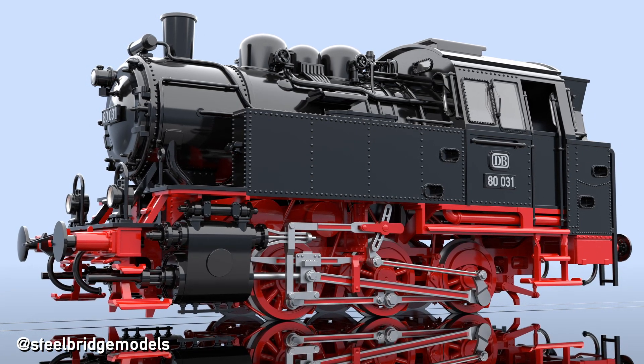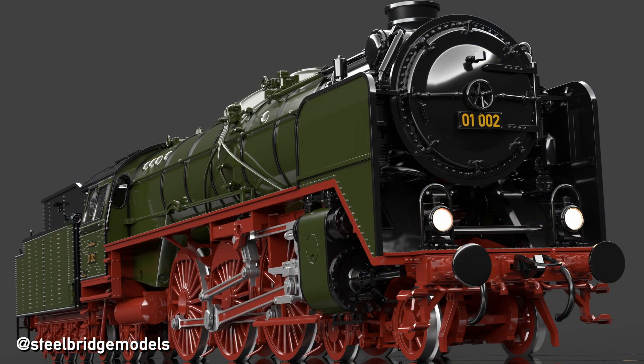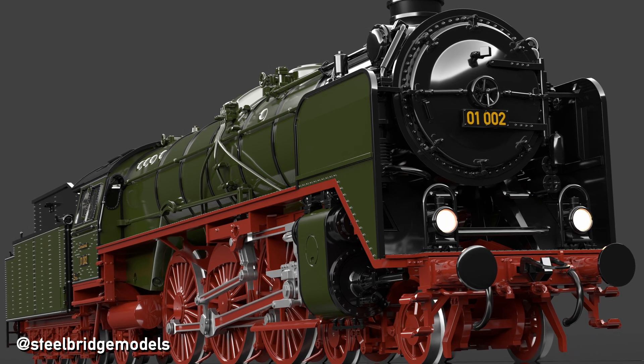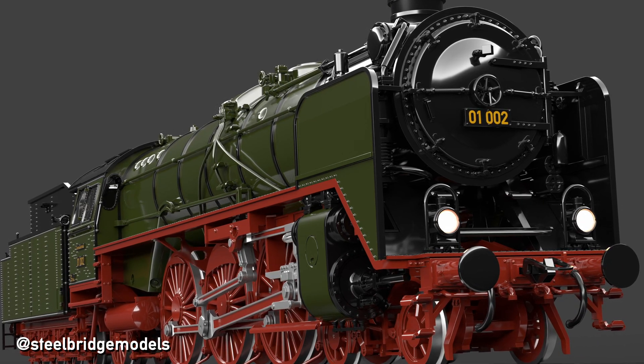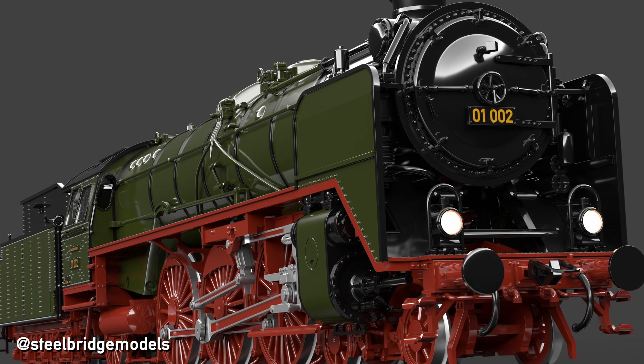The drivers of a shunter may hardly be more than a meter, while the ones of an express locomotive can easily reach a diameter of 2 meters and beyond. To understand the necessity of those vastly different sizes, we have to understand how a steam locomotive moves in the first place.